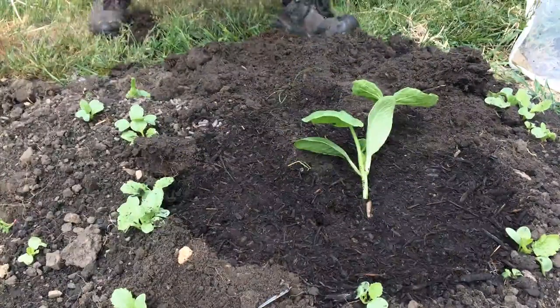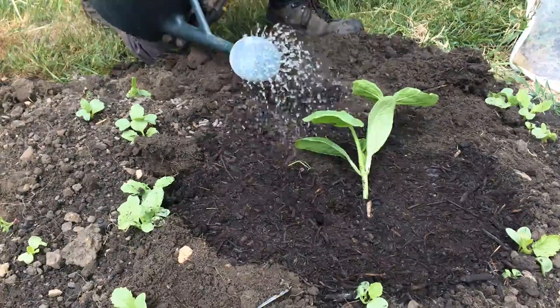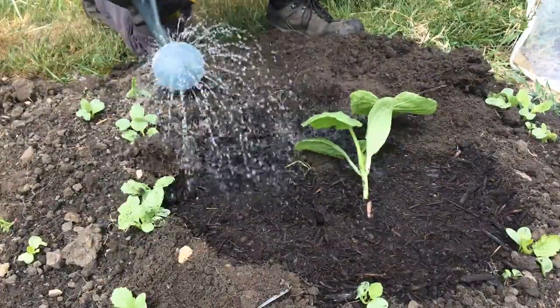Finally, as with anything you've just transplanted, it's going to need to be watered in.